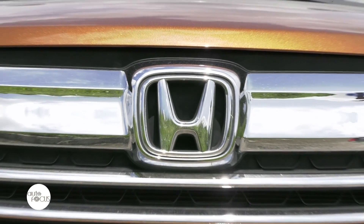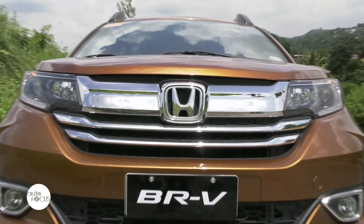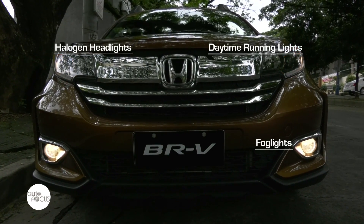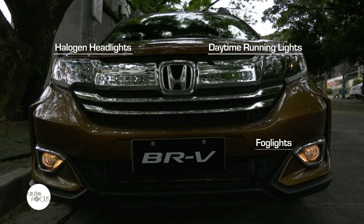Up front, the BR-V showcases a new chrome front grille that is paired with a new front bumper. The daytime running lights, halogen headlights, and fog lights further accentuate the front fascia.